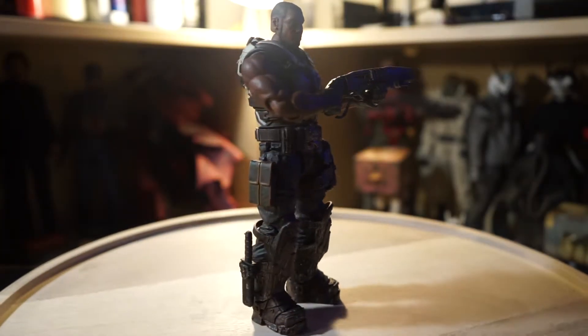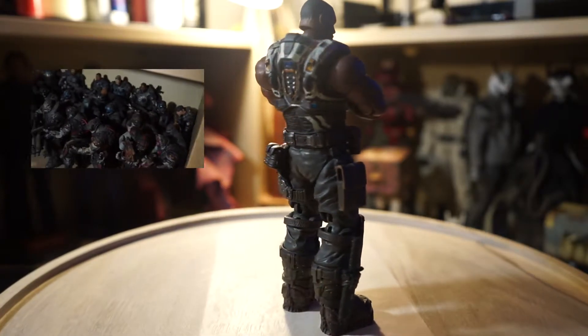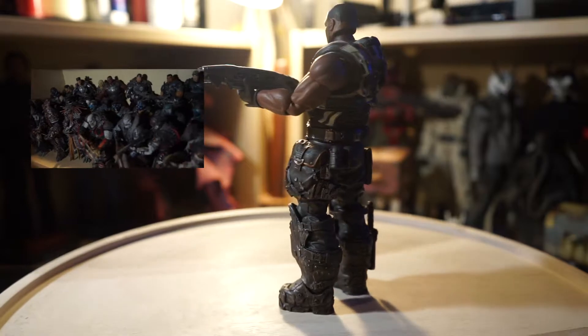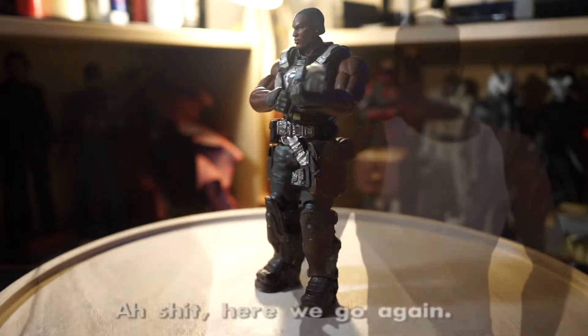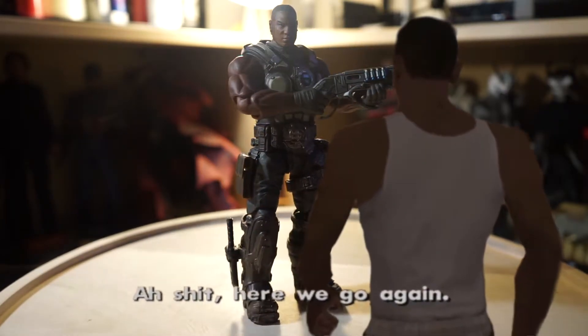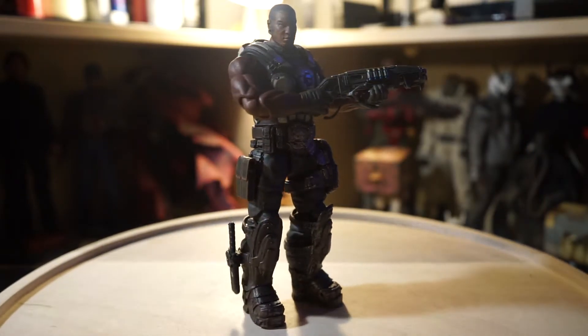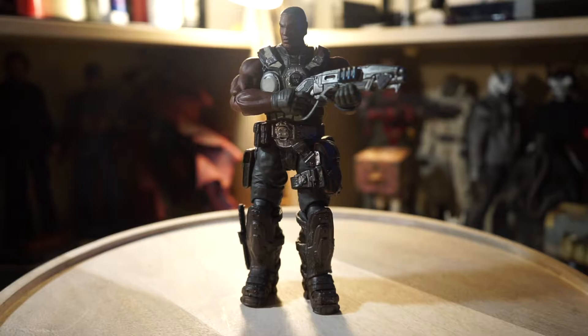Next up we have this Storm Collectibles Augustus Kull. I'm a huge Gears of War fan and it's been a long time since I've actually collected a smaller scale, so I kind of felt like that CJ meme coming back into it. But it's a very nice figure and I really hope they continue the line — I plan on getting more in the future.